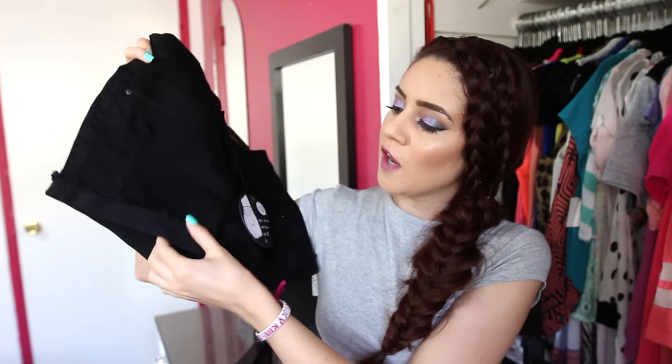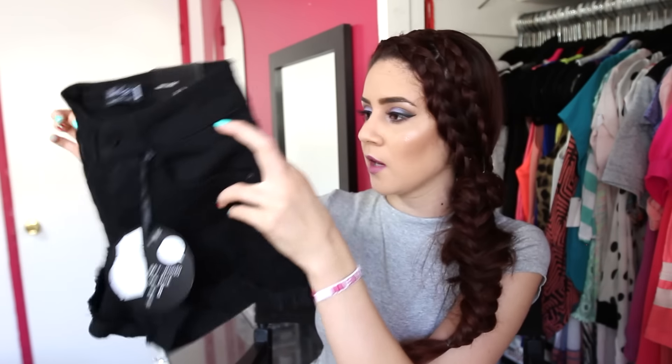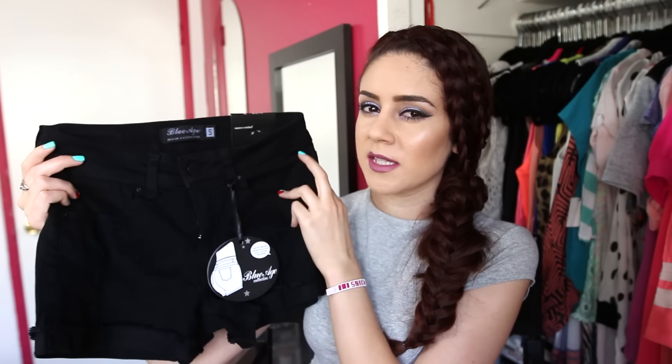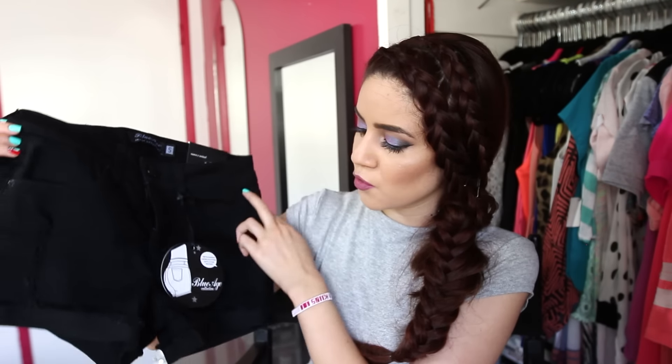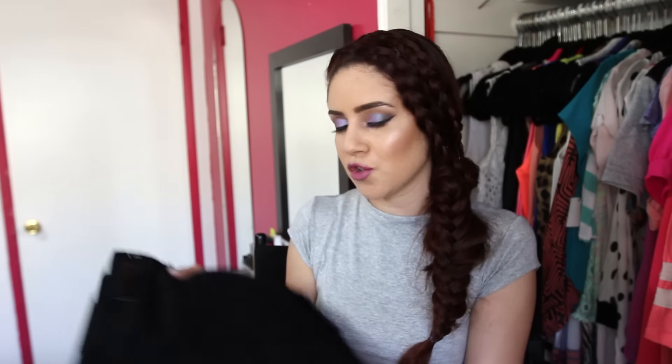The next thing I picked up were these black high-waisted shorts. They're cuffed and the hem is frayed, which gives it a nice detail. I've been needing some black shorts and these fit so nicely and they're comfortable — nothing is worse than uncomfortable jean shorts in the summer. They're not super high-waisted but still considered high-waisted. I love that the inseam is longer because I've moved away from super short shorts and prefer something more conservative.